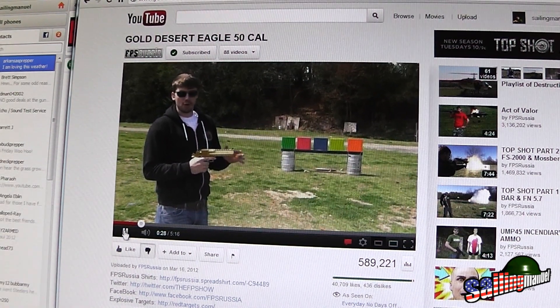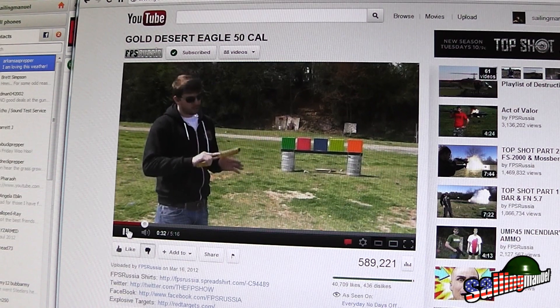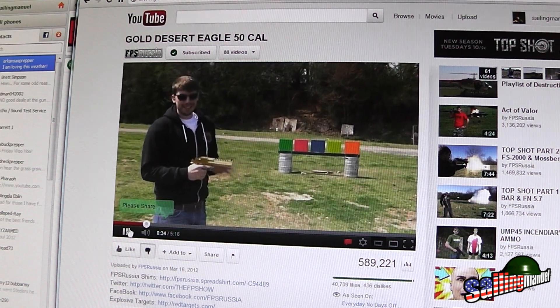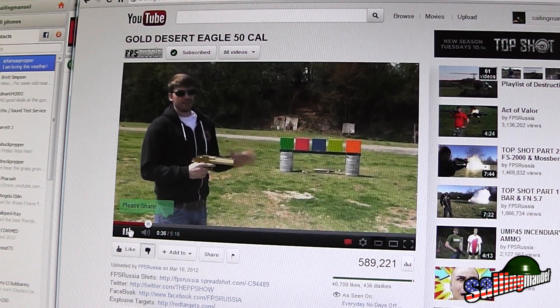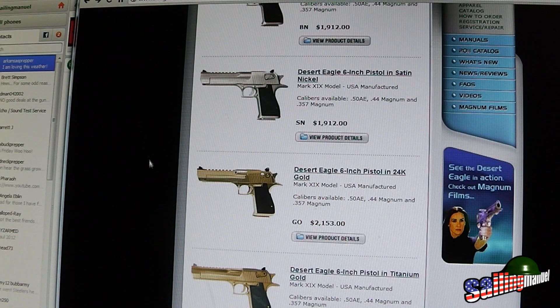He also got the 44 Magnum barrel for it as well. He said this is one of the more expensive things they've done, and if you want one like this it's going to run you around seven thousand dollars. Wow — seven thousand dollars. Alright, let's look at Magnum Research, the people who make it.